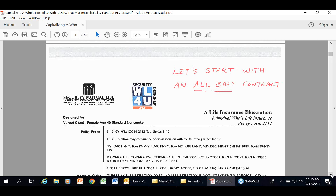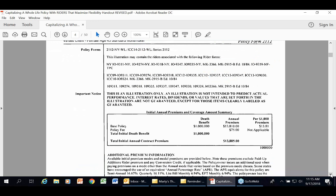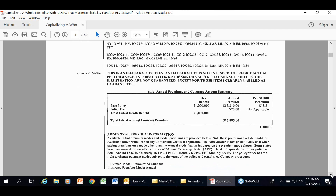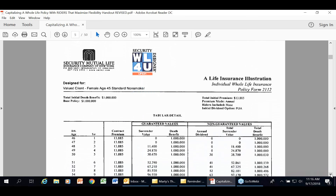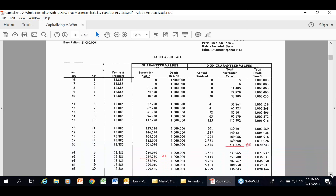Let's start with an all-base contract. Security Mutual has four whole life products: a 10-pay, a paid up at 65, paid up at 100, and a 121. I'm going to use our 121 product with a female 45 standard nonsmoker as the baseline. Looking at the spec box, we have a base policy of a million-dollar death benefit. The annual premium is $13,810 with a $75 policy fee, for a total premium of $13,885. On the illustration, the break-even on a guaranteed basis is year 17; on a non-guaranteed basis, year 15 with a cash value of $211,225.